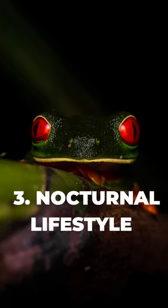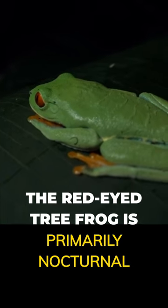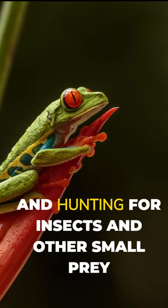3. Nocturnal Lifestyle. The red-eyed tree frog is primarily nocturnal, meaning it is most active during the nighttime and hunting for insects and other small prey.